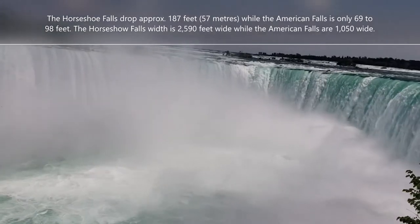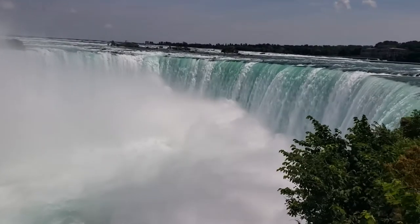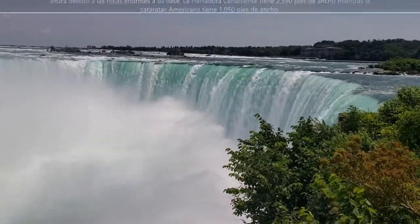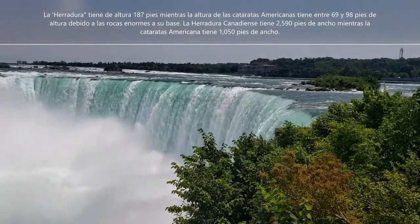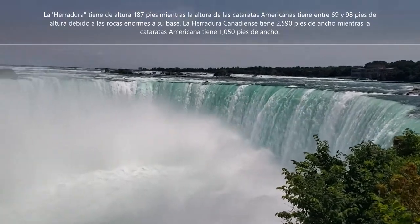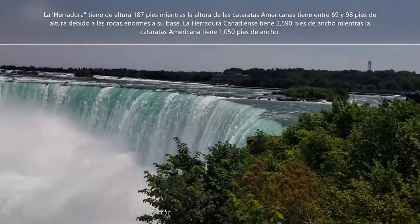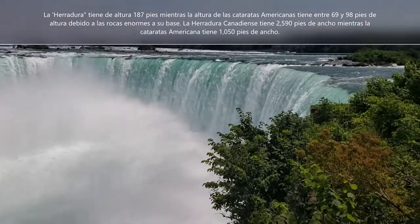I'm going to talk a little bit in Spanish now so my followers can understand. We are in Niagara Falls, on the Canadian side. I'm hearing a little weird because I have a mask on. It seems there are a lot of tourists here, but I imagine they are only from the Canadian side.